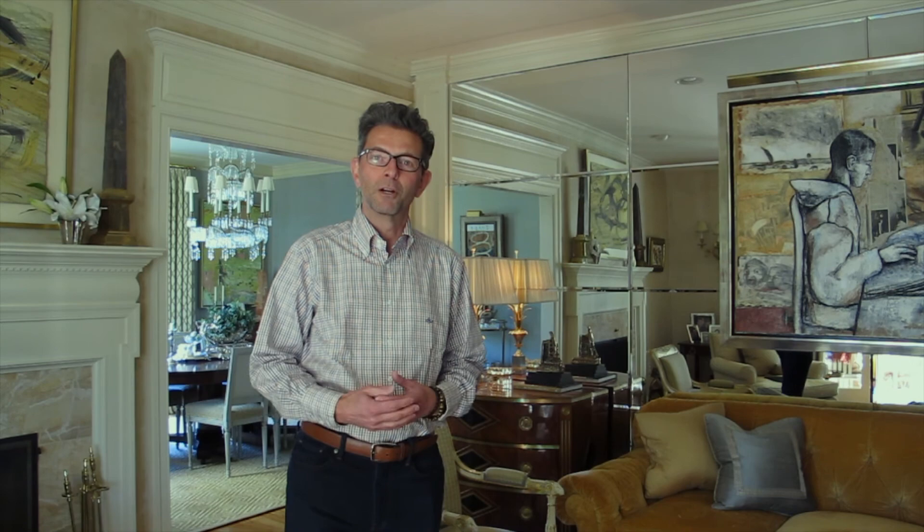I hope that you've enjoyed this mini tour of some of the artwork in my personal collection. It's been a pleasure taking you on this tour in my home. I look forward to seeing you again soon for another segment of interior design in the world of Jeffrey Parker Interiors. Thank you so much and be well.